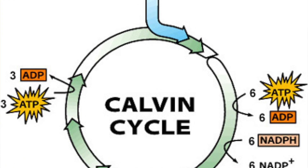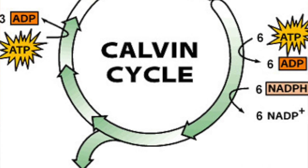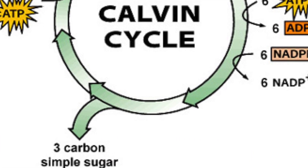The Calvin cycle converts the energy created by the proteins and chlorophyll inside the thylakoids into sugars called glucose, where they can be used by the rest of the cell.